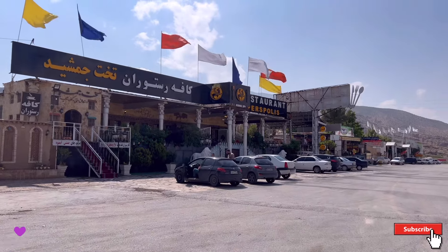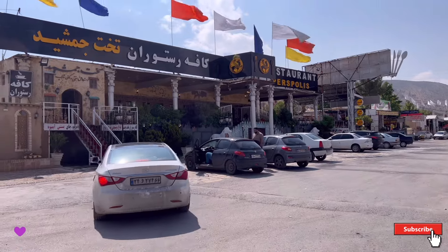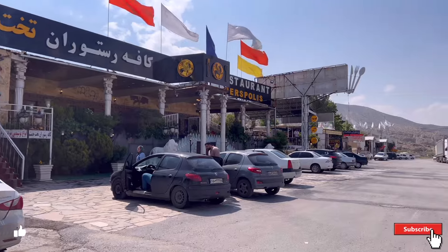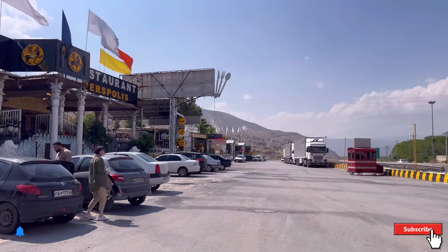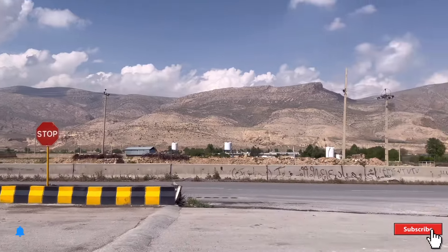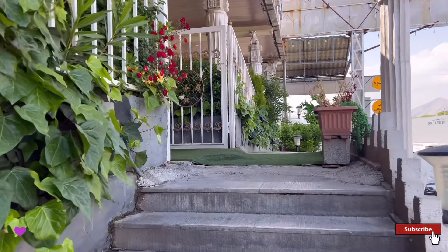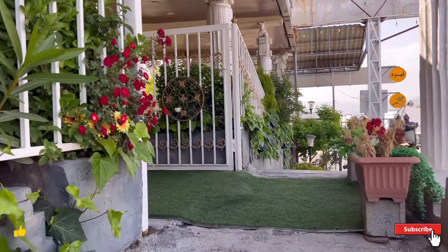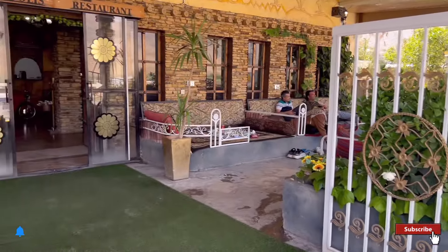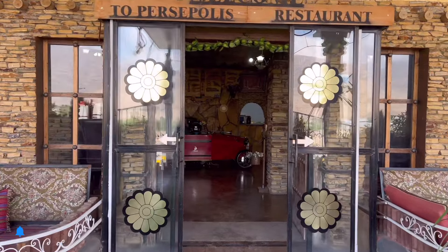Hello guys, how are you all — subscribers, followers, friends all over the world. As we are following our trip videos, we have reached Shiraz. We are planning to visit Takht Jamshid and other historical places, so we decided to stay for lunch at the Takht Jamshid restaurant — very beautiful vibe and a nice seating setup, all was wonderful.